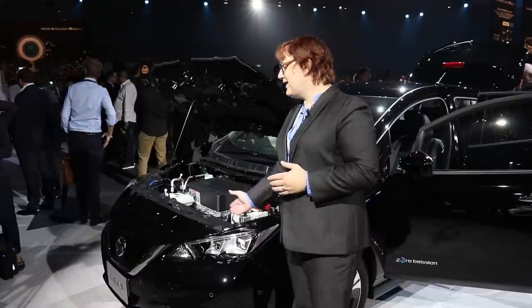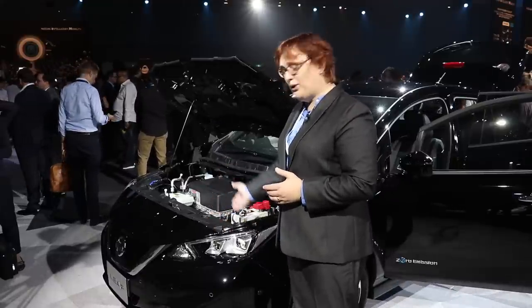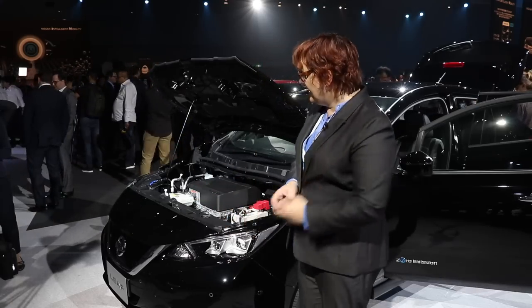You also notice that the radiators are actually quite a way back underneath the bonnet of the car — the radiators actually sit here, meaning that front part is all for the sensors and, of course, the crumple zone.